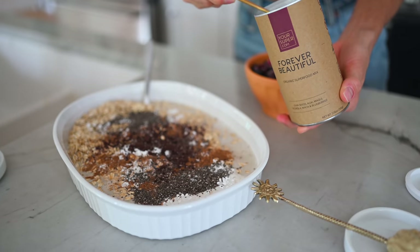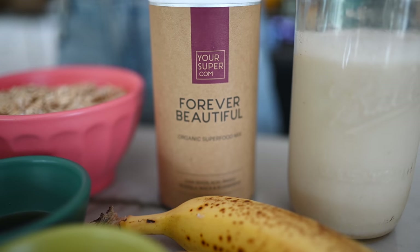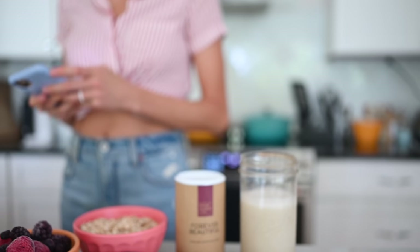We are also adding Forever Beautiful from Your Super. This one is extremely high in antioxidants — it has acai berries, acerola berries, maqui berries, chia, and blueberry powder. All of these berries are some of the most nutrient-rich, antioxidant-rich sources on the planet. Because we are huge fans of Your Super and they're a huge fan of Eat, Move, Rest, they have agreed to give you guys 15% off using code Eat Move Rest — it's linked below. Every time you make a purchase, they contribute to our channel so we can continue to put out free content.